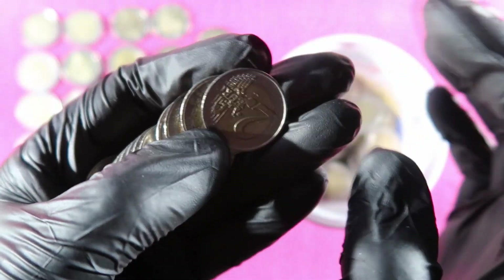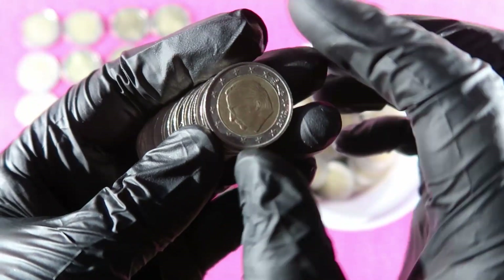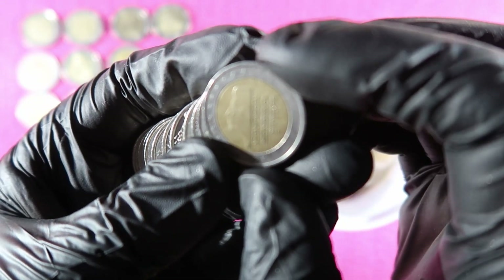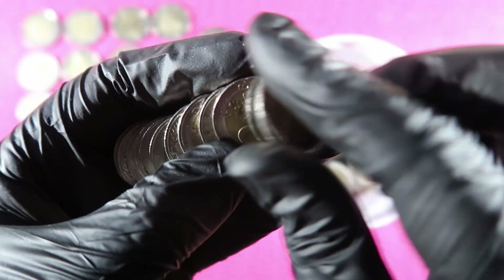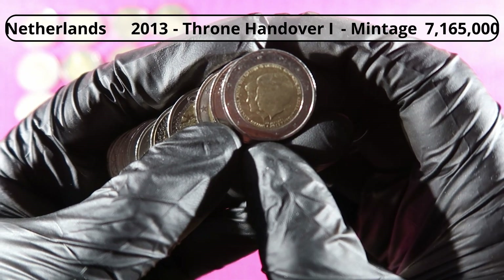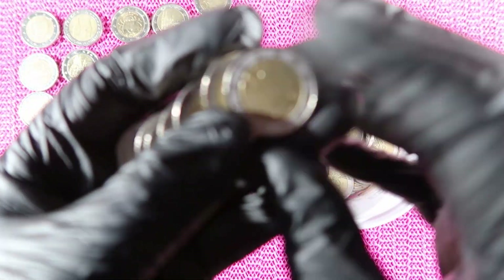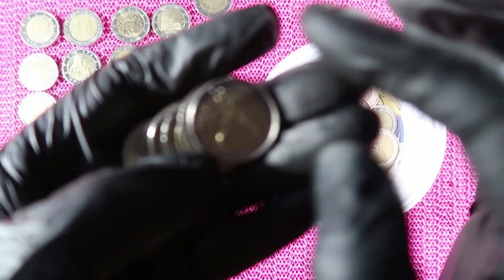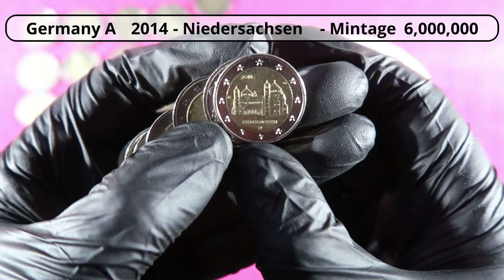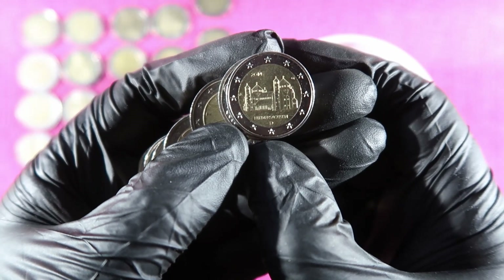Germany, Germany, Germany, Germany, Belgium, Germany. And the throne handover coin from the Netherlands this time — we found the Spanish one, but this is the Dutch one now. Germany, Germany. Another Bundesländer series, 2014, Niedersachsen — and it's a shiny edition, so that goes there.